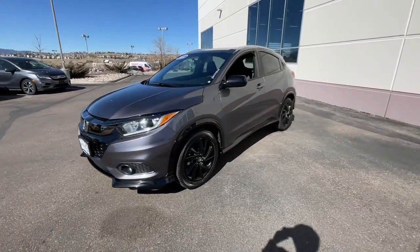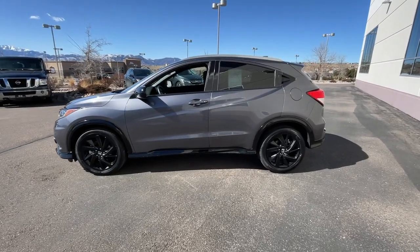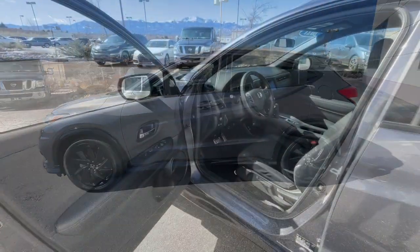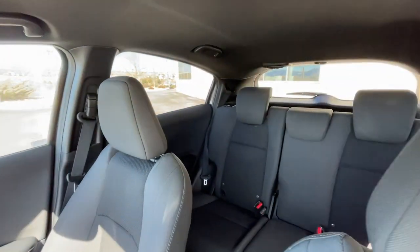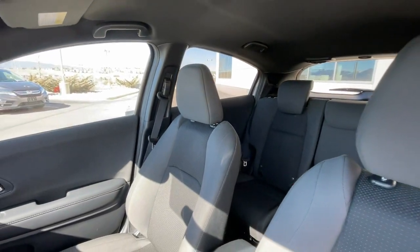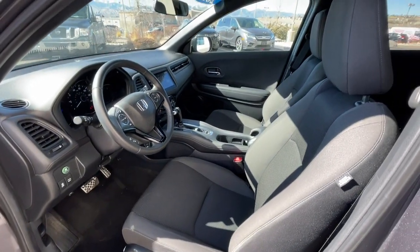This small SUV is the definition of convenience and efficiency. The following are some of this vehicle's highlighted options: Apple CarPlay and/or Android Auto, keyless entry, fog lamps, backup camera, electronic stability control, alarm, aluminum wheels, and steering wheel audio controls.